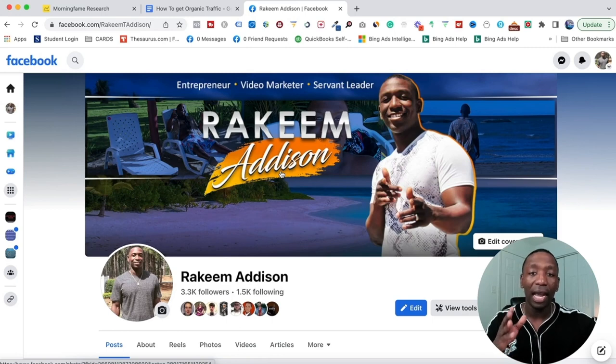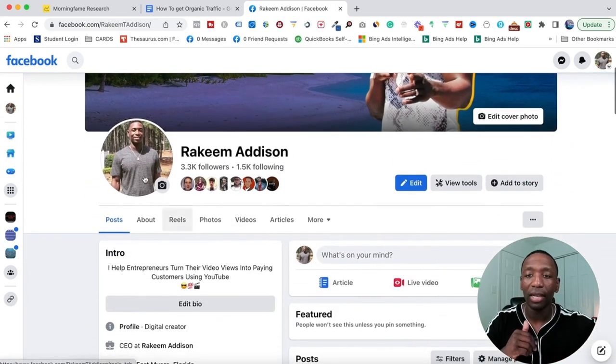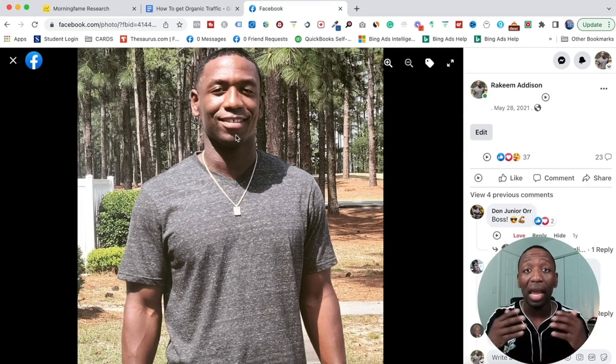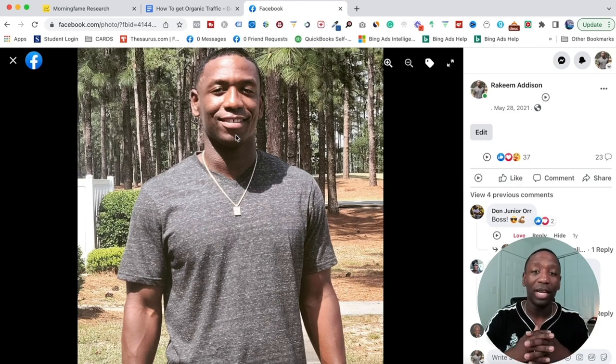This right here is my cover. On the cover, it says entrepreneur, video marketer, servant leader, and then it has my name. It has a nice background of me and my picture. So it's something that whenever they click over to my platform, they're going to see something intriguing. Then they can go down to the profile picture. When I click on this, this is what my profile picture looks like. I'm smiling, and that's very important. It's not about having on a suit or being extra professional — it's about being you. Just make sure you at least smile so people feel like they could do business with you.